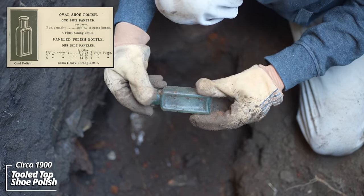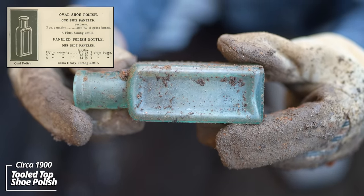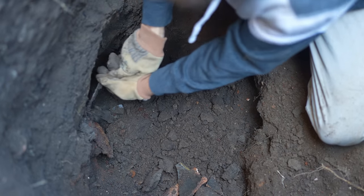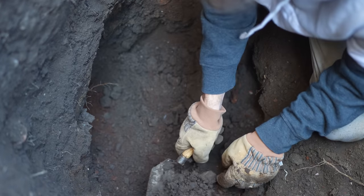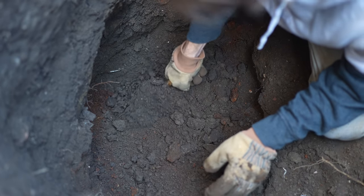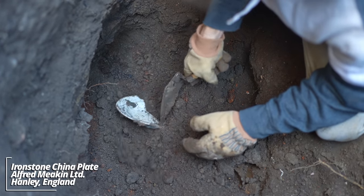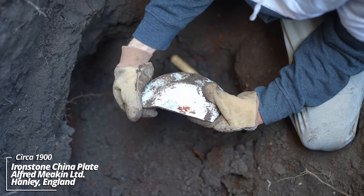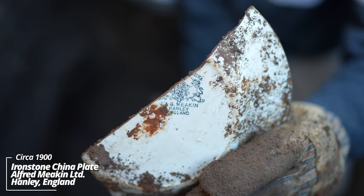Another blacking bottle — partial label but you can't read it. Another one of those Acme Blackings, tooled top. J&G Meek in Hanley, England — it's one of the most common stamps I find on these whiteware pieces.